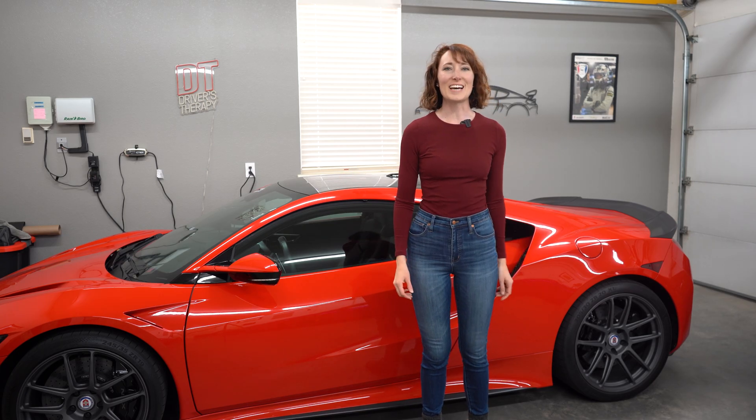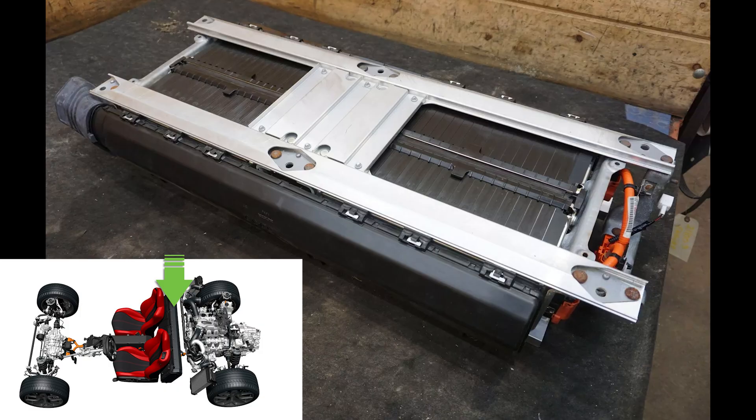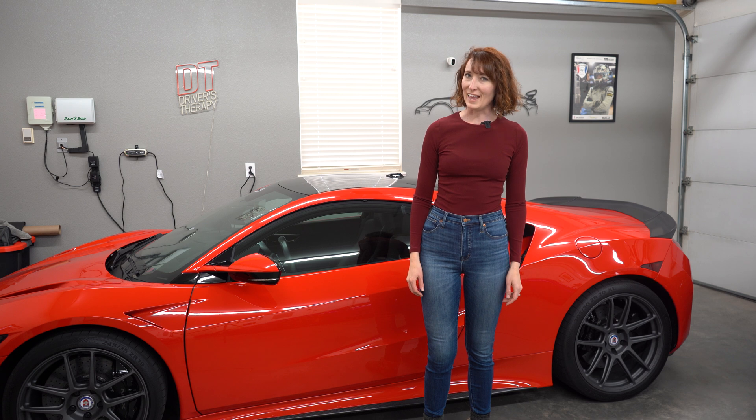Honda built the NC1 NSX with both a combustion engine and three electric motors. Those motors are driven by a battery pack. But where did the battery pack come from, and how long does it last?